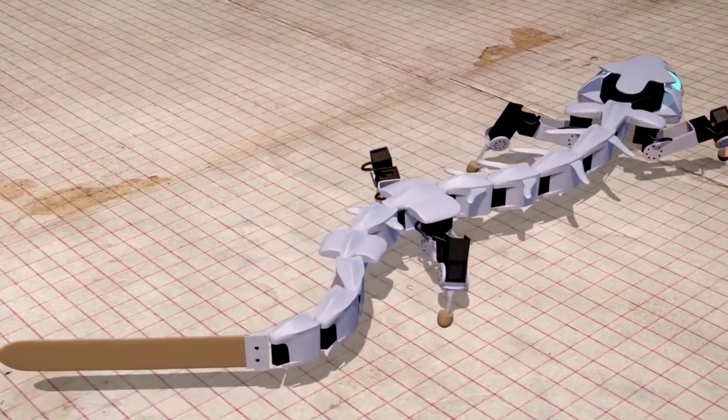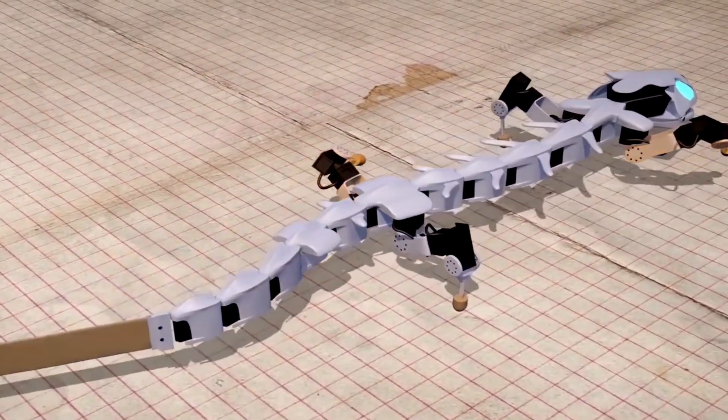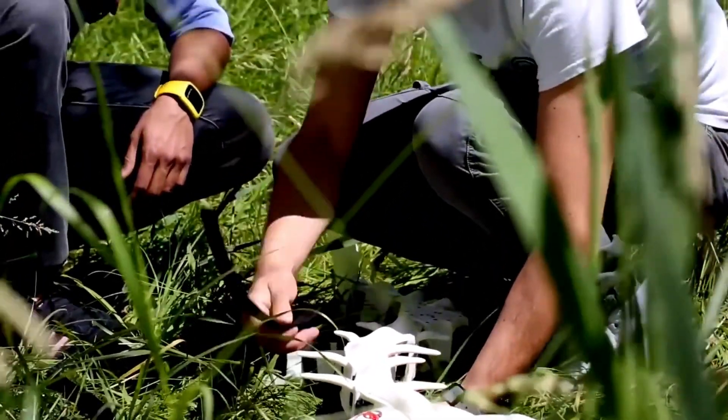While its speed is relatively slow, its ability to traverse complex surfaces is exceptional. Interestingly, its creators aim to eventually develop it into a new type of amphibious transportation.